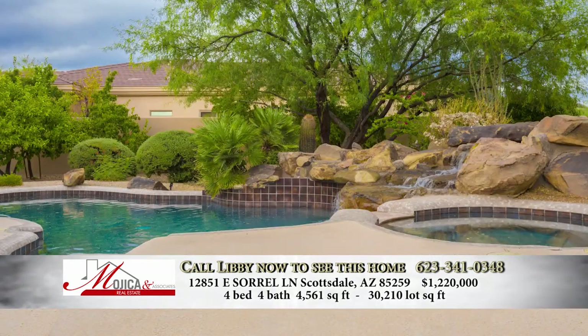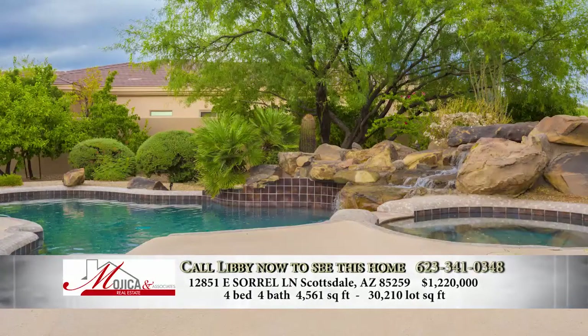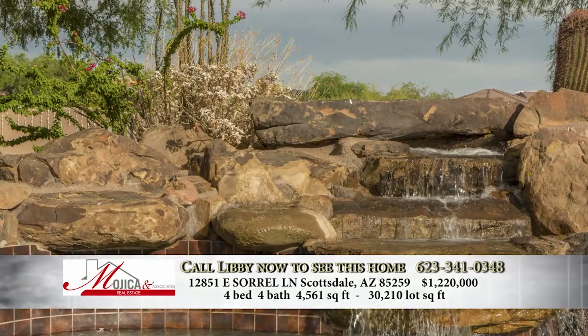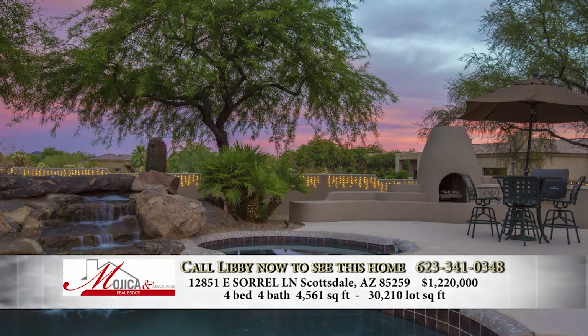Describe the backyard for us. It has an awesome swimming pool with a waterfall in it. There's a hot tub. There's trees out there, as well as some mountain views. There's a pretty good amount of space — the home is almost on an acre lot, and there's enough room if you wanted to put a casita in. Someone could build that as well.